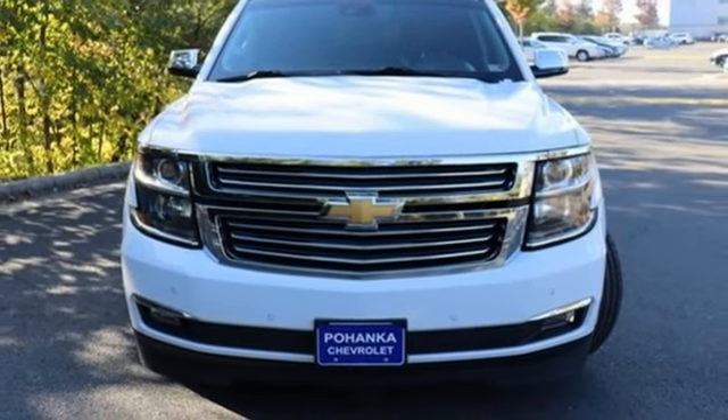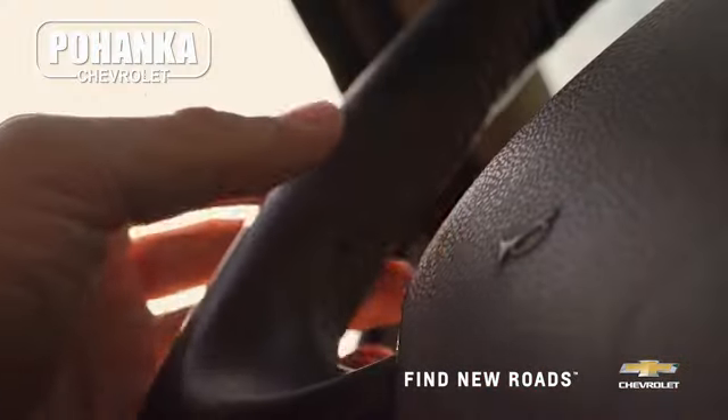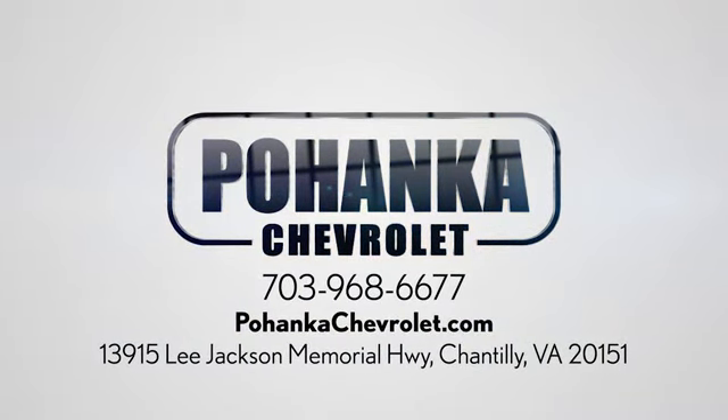The time is now. See it for yourself today. Spend less time shopping and more time enjoying your new ride at Pohega Chevrolet. We're conveniently located at 13915 Lee Jackson Memorial Highway, Route 50 in Chantilly.